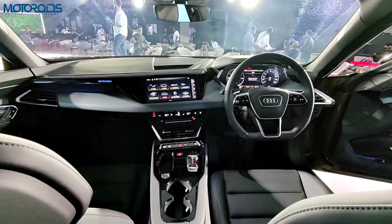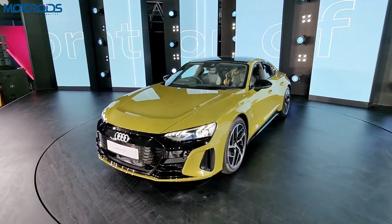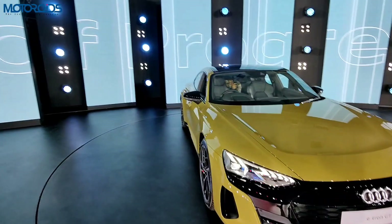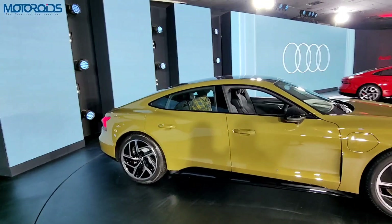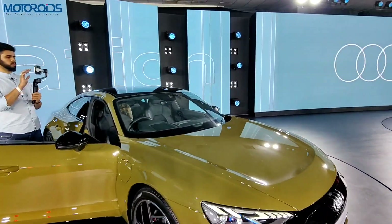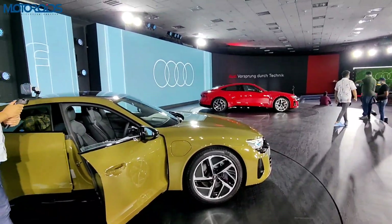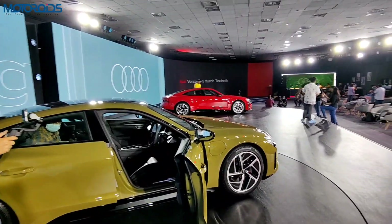Everything looks very premium, well put-together, with high-quality materials. You also get all-wheel steering, which provides great stability at higher speeds and better maneuverability at lower speeds. While this car does not have autonomous driving features, it does come with lane keep assist, though for the price Audi is asking, there really should have been more advanced autonomous features with radar support.